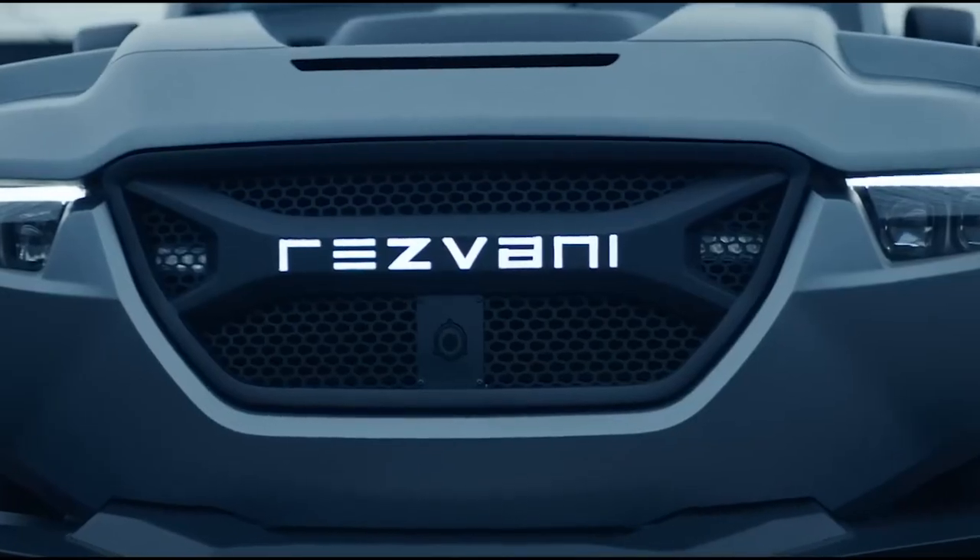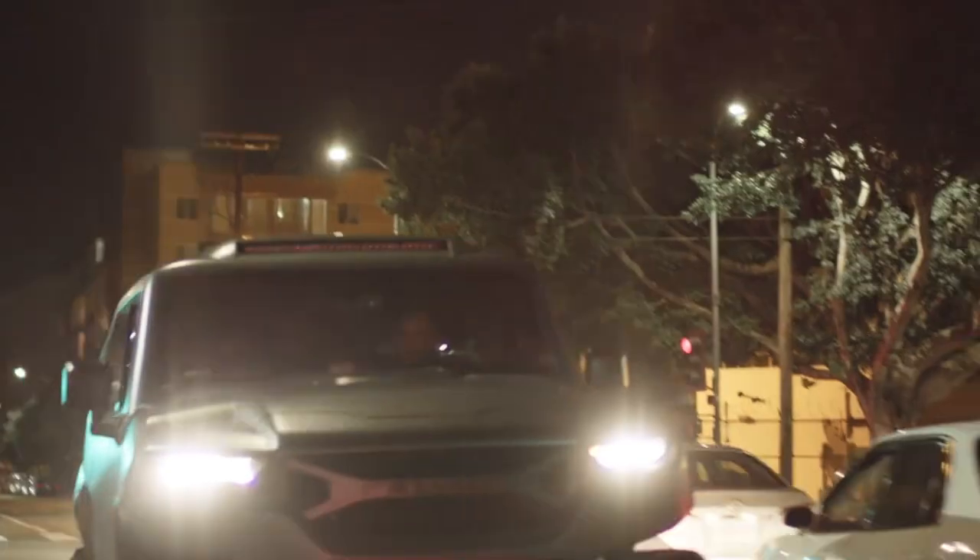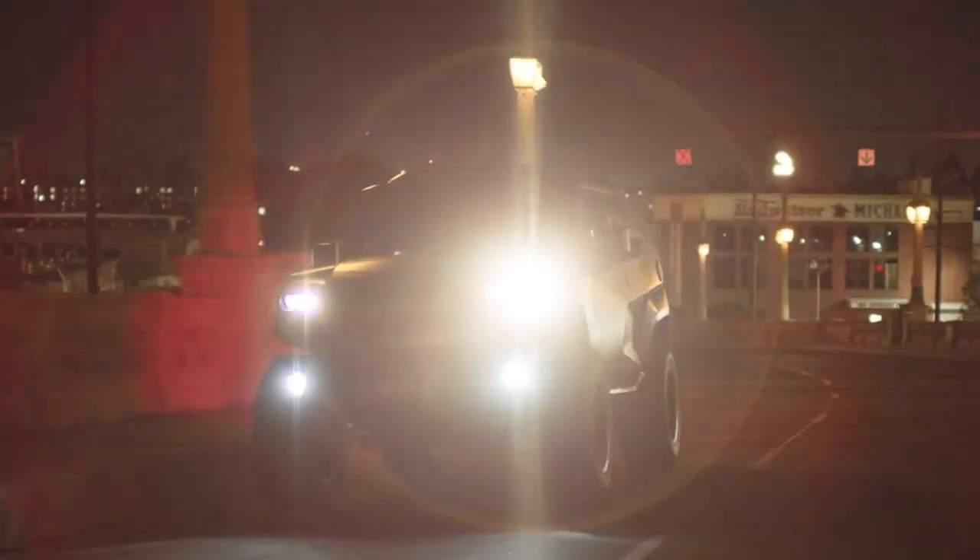At night, its look is enhanced by the captivating LED headlights and the grille lights. The taillights are unique, with an ability to appear only when activated.